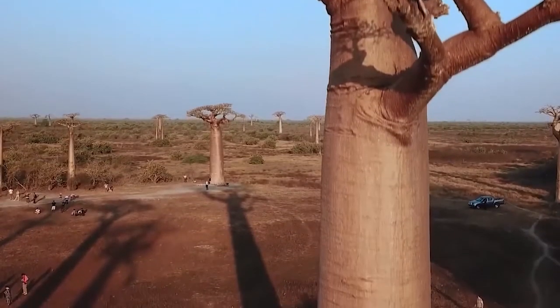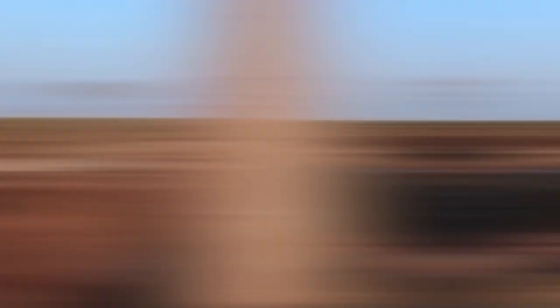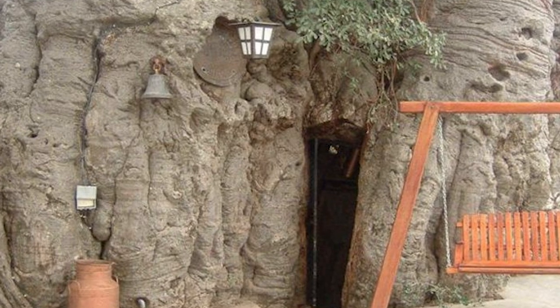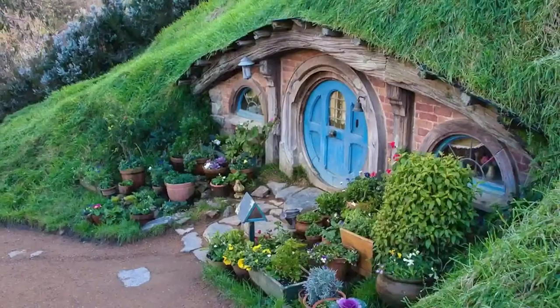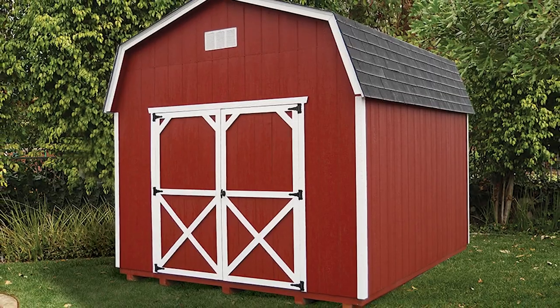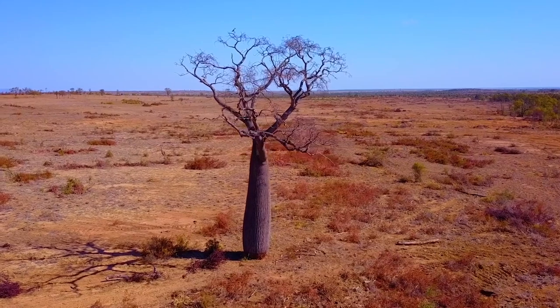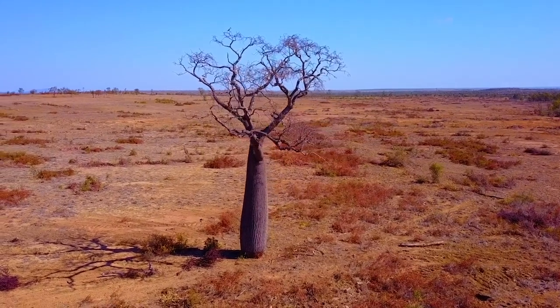That's not an uncommon occurrence with this type of tree. Some of the trees have been utilized as buildings by humans over the years, such as prisons, shops, houses, bus shelters, and storage barns. And in many ways, that's something to be praised, because that's the literal definition of using your resources to your advantage.